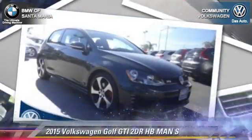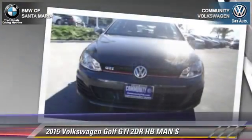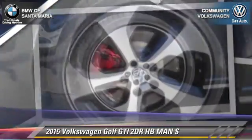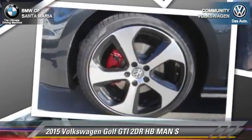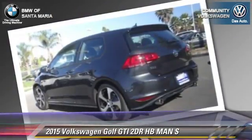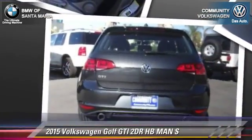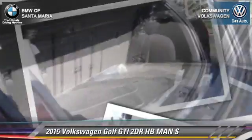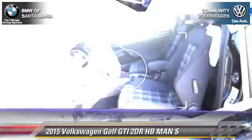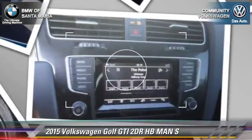With an automatic transmission, this vehicle is well equipped. This Volkswagen features dual front airbags, a CD player, and alloy wheels. Safety features include traction control, four-wheel ABS, and stability control. Comfort and convenience features include power windows, keyless entry, and leather seats. Give us a call to schedule your test drive today.